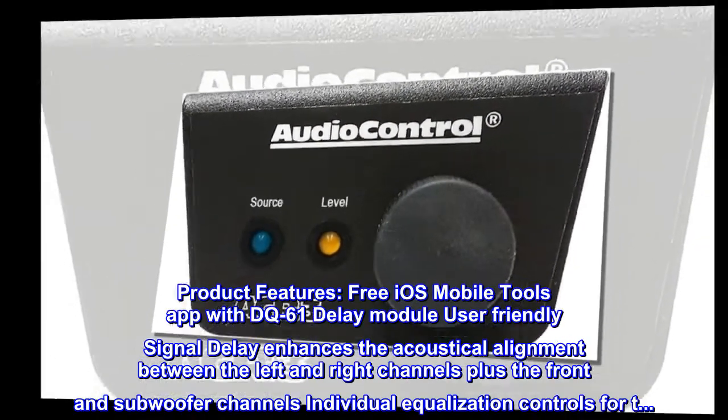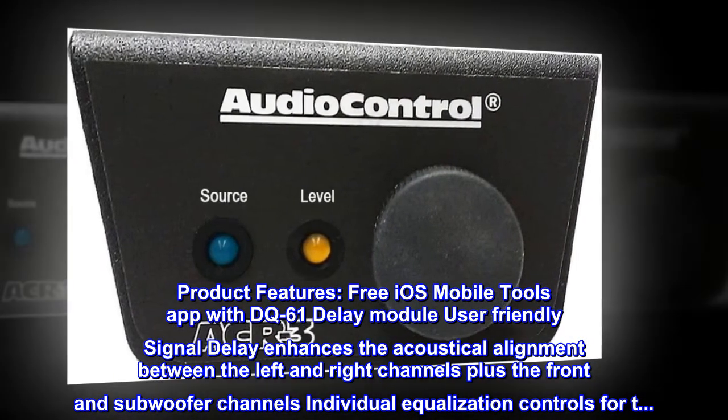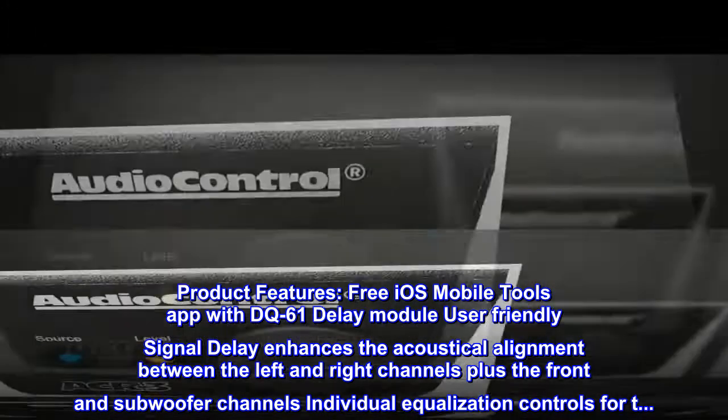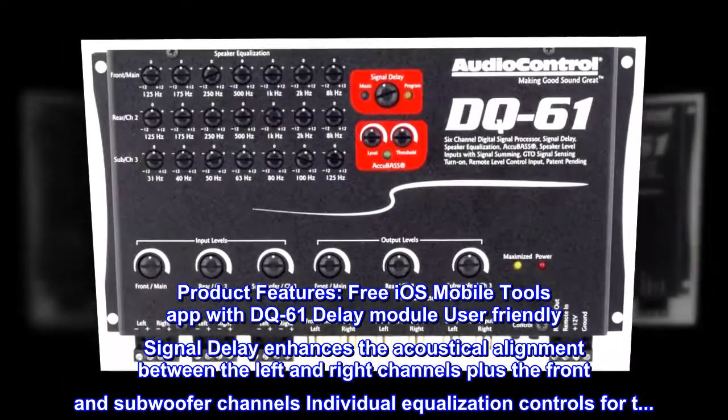Product features: Free iOS mobile tools app with DQ-61 delay module. User-friendly signal delay enhances the acoustical alignment between the left and right channels, plus the front and subwoofer channels. Individual equalization controls for each channel.